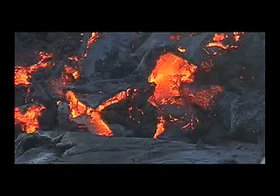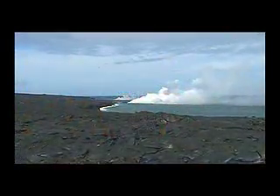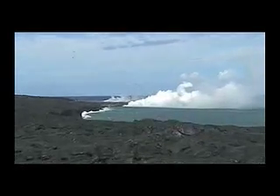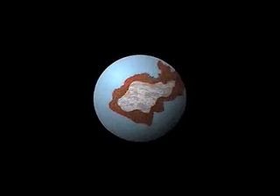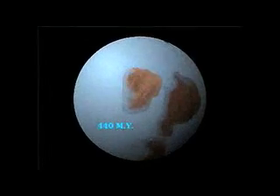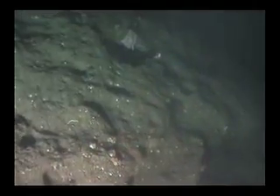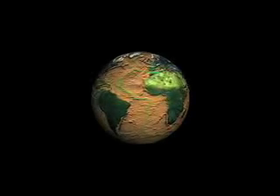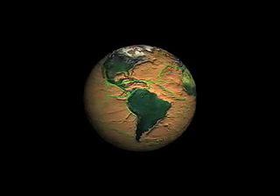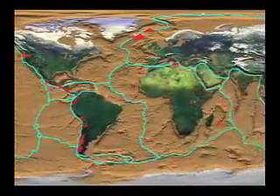Have you ever wondered what causes lava to erupt from volcanoes? It turns out that volcanoes are linked to the theory of plate tectonics — a theory that explains how vast continents have moved over time. By studying the seafloor, geologists have discovered that large segments of Earth's crust have been moving throughout our planet's 4.6 billion year history. These floating segments come together at plate boundaries, and most volcanoes occur in these tectonic areas.